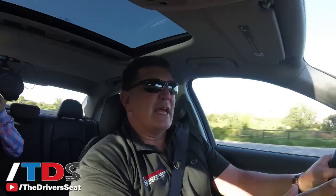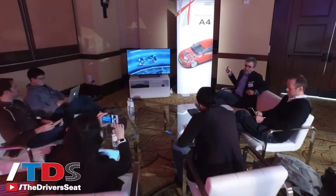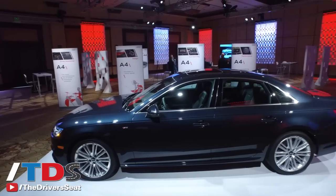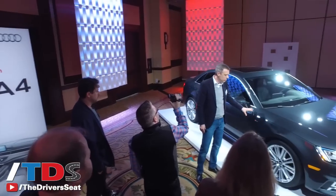We've had a full day. We started at 9 o'clock, had two hours of breakout sessions to learn all about the technology, the performance, and the enhancements that have been made to this ninth generation A4 — and they are significant.